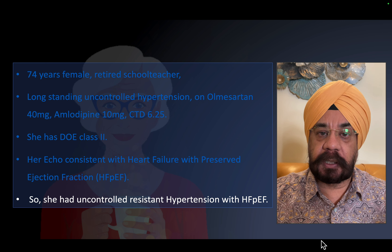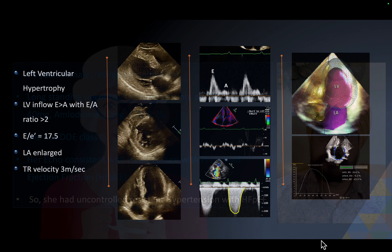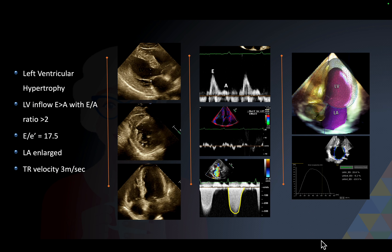Once we know that a person has heart failure with preserved ejection fraction, control of blood pressure becomes very, very important and critical for symptoms and for the progression of heart failure in the future. Let's look at the left ventricular hypertrophy.